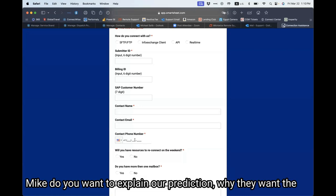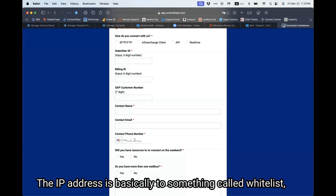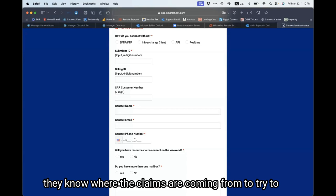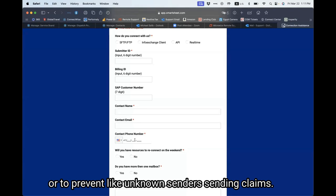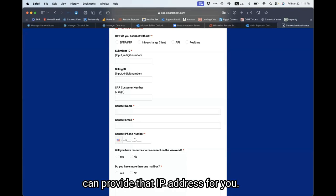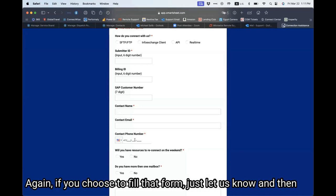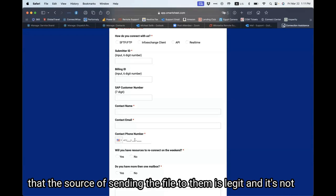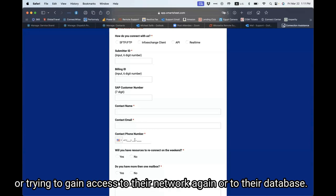The IP address is basically to do something called whitelisting — to make sure they know where the claims are coming from, to try to prevent something like the cyberattack that happened, or to prevent unknown senders sending claims. If you're part of our cloud, then we can provide that IP address for you. It's mainly just to make sure that the source sending the file to them is legitimate and not somebody trying to gain access to their network or database again.